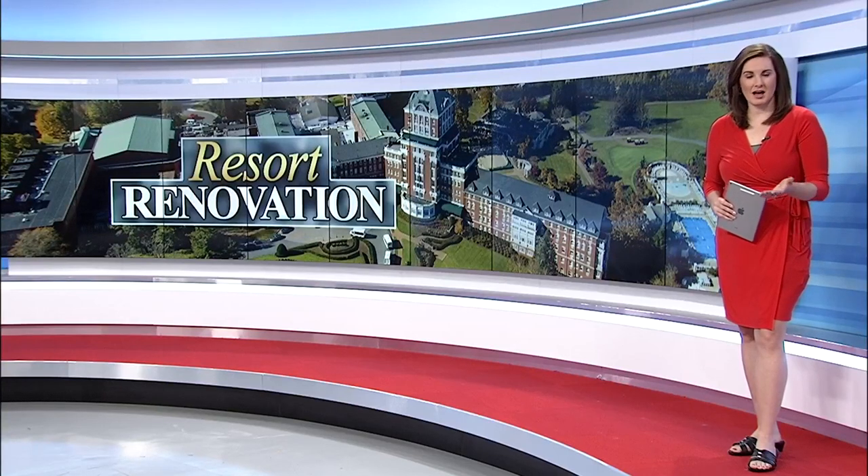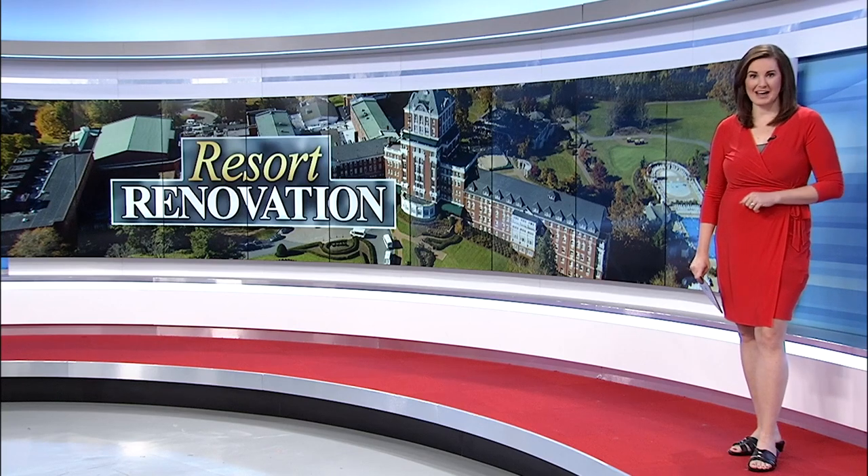New at 6, a big announcement from the Omni Homestead Resort. There's a $120 million renovation going on right now across the property, and we were there for the excitement as they unveiled what to expect.